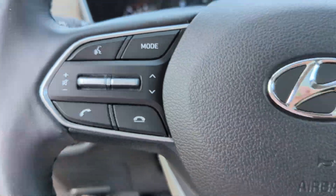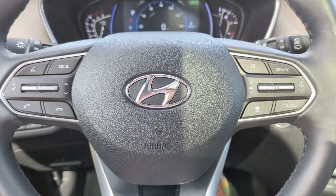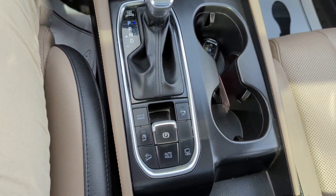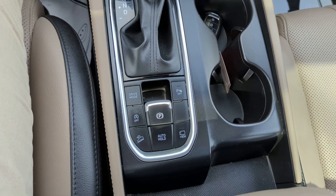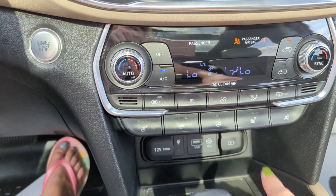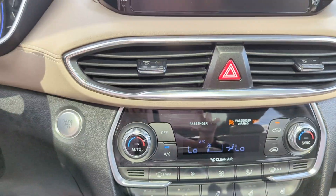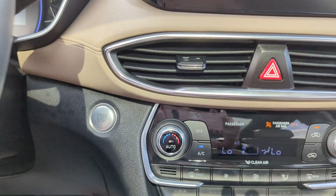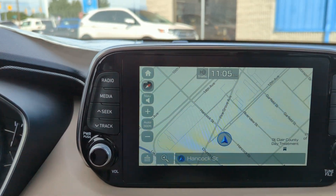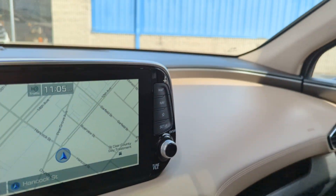There's your front display up there. You have steering wheel mounted controls, center console shifter, auto on and off buttons. You have your heated steering, heated and cooled seats, which is really nice. Your dual heating and cooling system, touch screen radio, navigation, AM, FM, XM radio, Bluetooth, Apple CarPlay, and Android Auto.